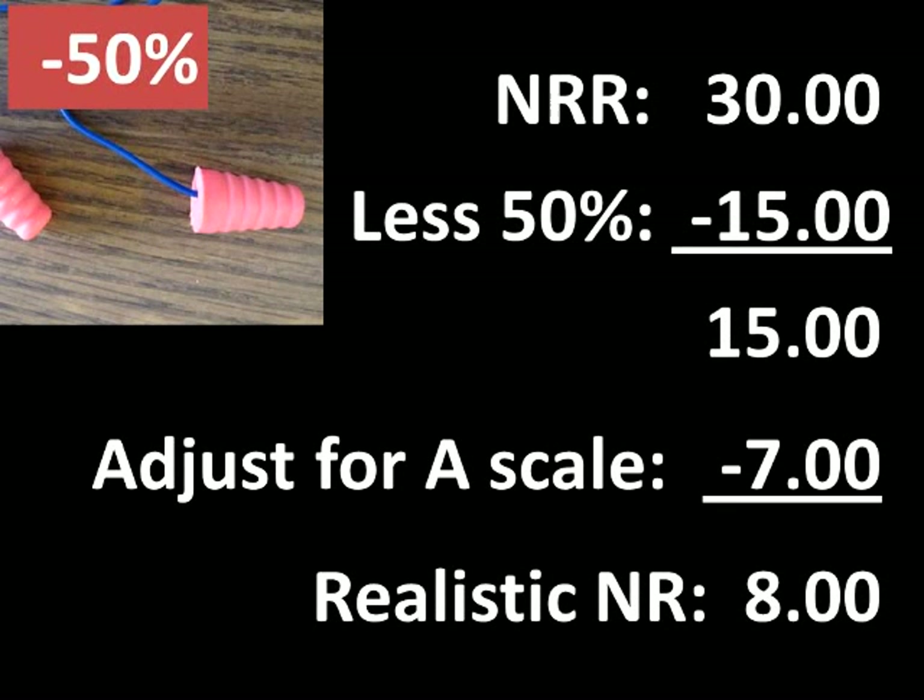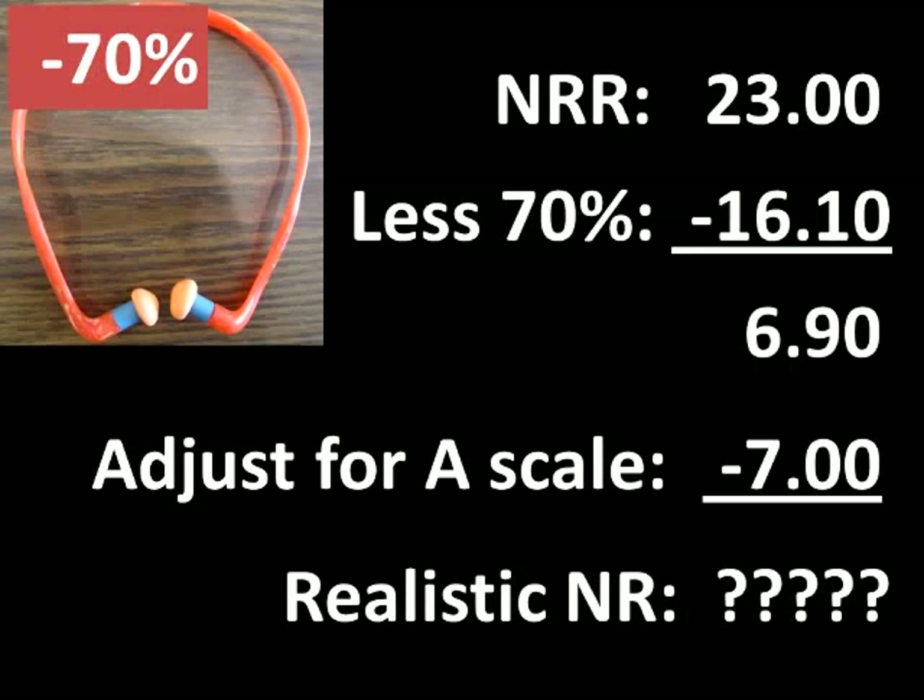Keep in mind that formable foam earplugs are even less effective than earmuffs. If we perform these calculations with formable foam earplugs, we subtract 50% from the noise reduction rating. Canal caps are less effective still, and we would subtract 70% from their noise reduction rating.